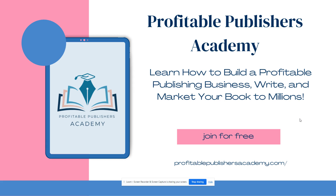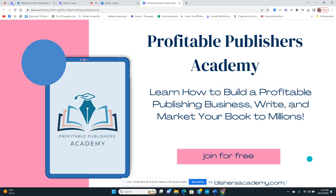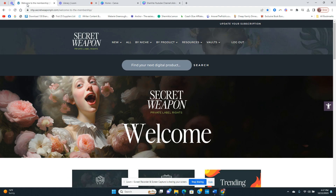Before we get into today's content, I want to talk about my Profitable Publishers Academy — this is where I've put all my years of experience so you can learn how to build a profitable publishing business and market your book to millions. You can join absolutely for free at profitablepublishersacademy.com.